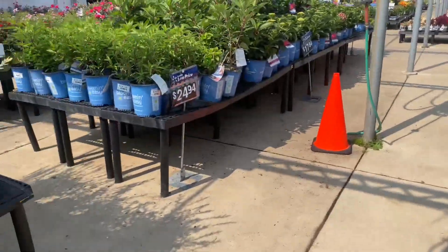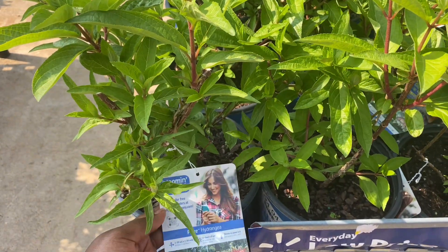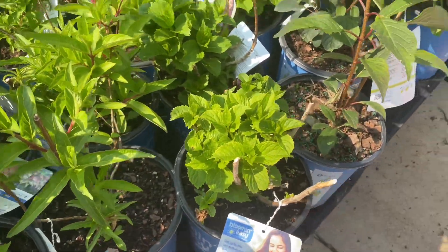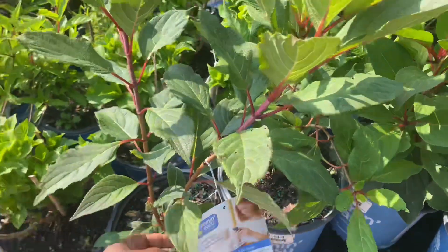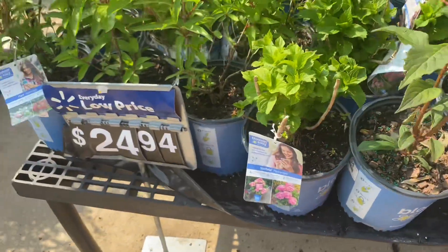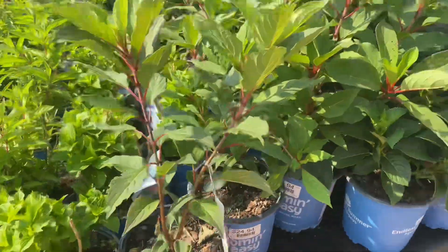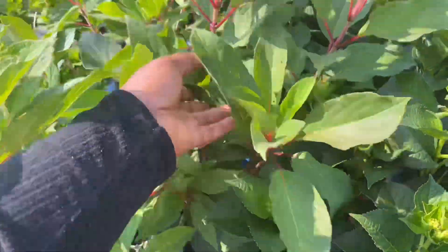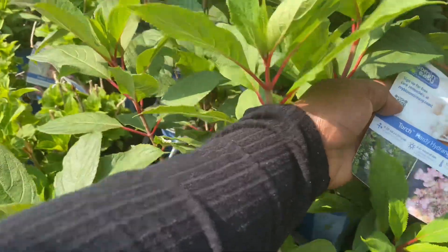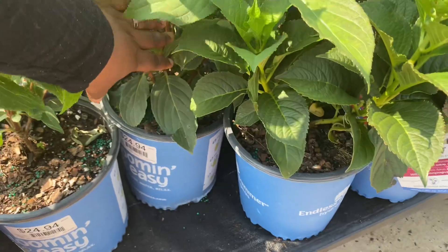Let's go see the hydrangeas. These are not on clearance yet — Flare hydrangea, Starfield. Torch hydrangea — not on clearance, but they're $24.94. This one looks like maybe a Strawberry Vanilla, but it says Torch. These are all $24.94.